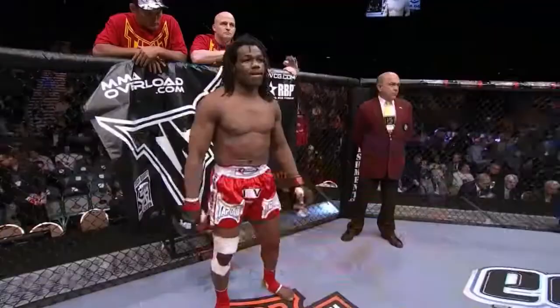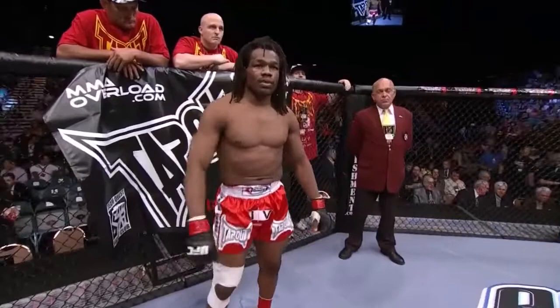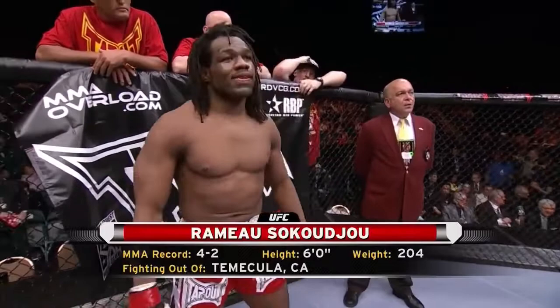And now introducing his opponent, fighting out of the red corner, a mixed martial artist holding a professional record of four wins with two losses. He stands six feet tall, weighing in at 204 pounds, fighting out of Temecula, California.